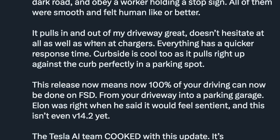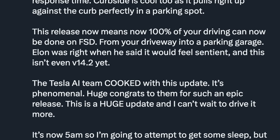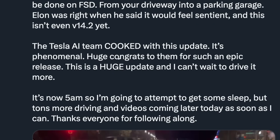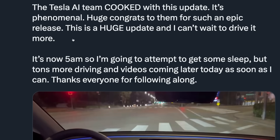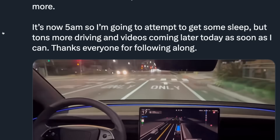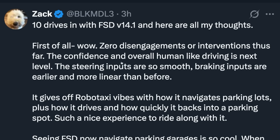Zack says it pulls in and out of his driveway with no hesitation, and at chargers everything has a quicker response time. Curbside is cool too — it pulls right up against the curb perfectly in a parking spot. This release means 100% of your driving can now be done on FSD from your driveway into a parking garage. Elon was right when he said it would feel sentient — and this isn't even 14.2 yet. The Tesla AI team cooked. It's phenomenal — huge congrats to them for such an epic release. It's now 5am, so tons more driving and videos coming later. Shout out to Zack for being up all night.